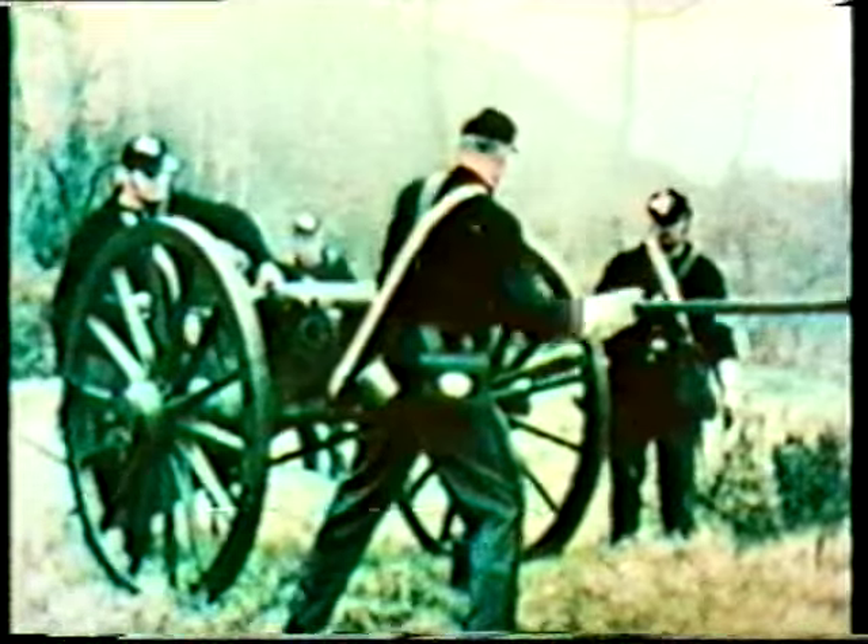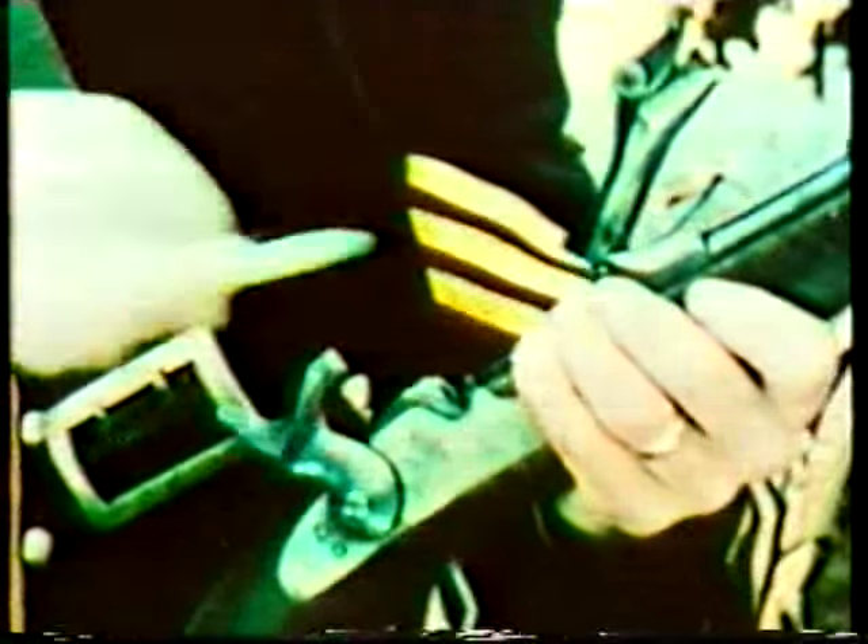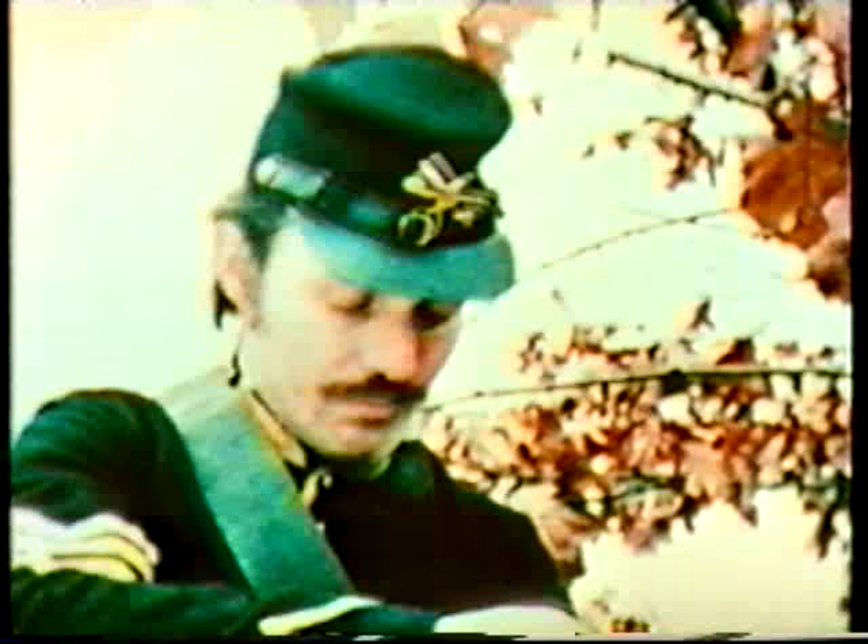For the first five or six hundred years that gunpowder was used to propel projectiles from weapons, virtually all weapons were loaded and fired one round at a time. When self-contained metal cartridges were introduced, the soldier's life became a little easier. But more important, the new cartridge led to the development of repeating rifles and Dr. Gatling's novel weapon.